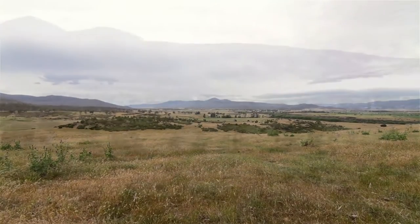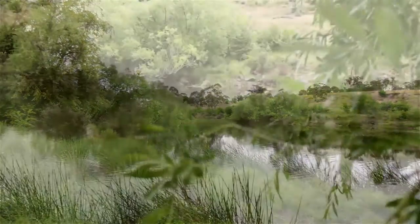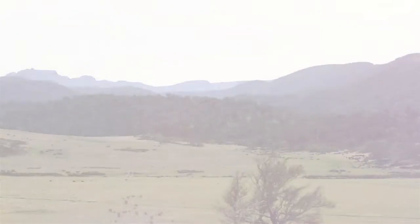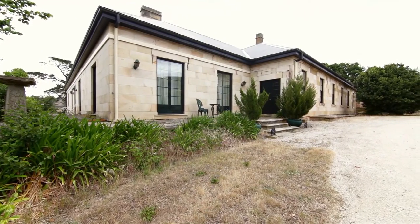Bonavista is a substantial rural holding that encompasses pastured river terrace with irrigation potential, elevated banks and steeper open forest renowned for Tasmanian fine wool production. Call Harrison Humphries today for further information on this unique heritage property.